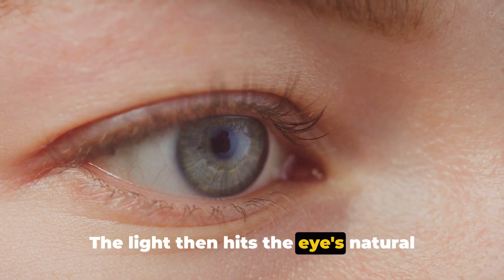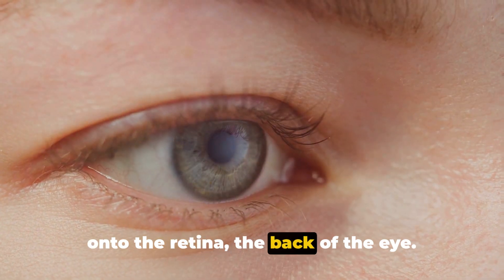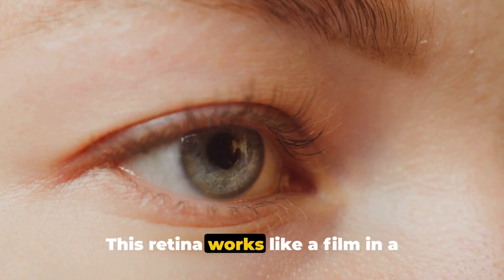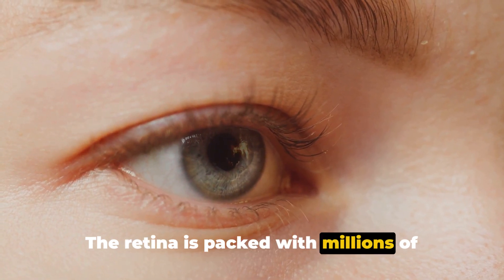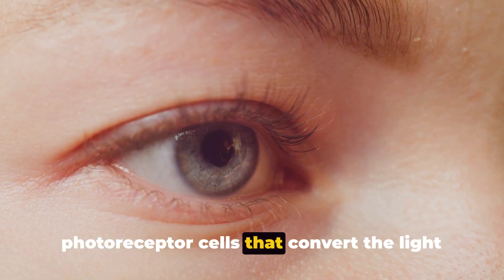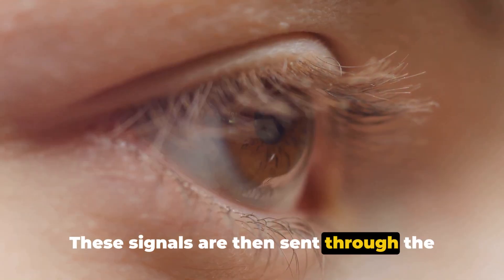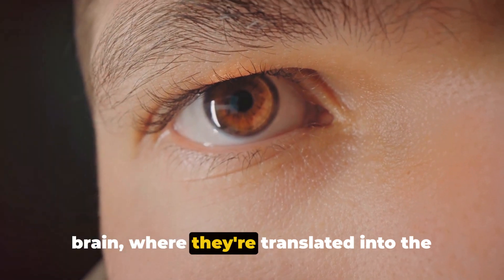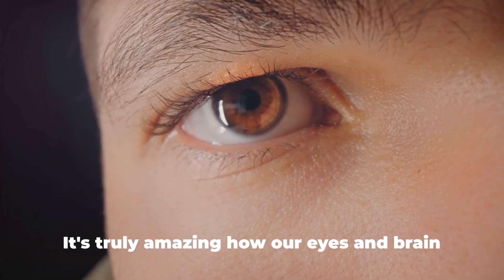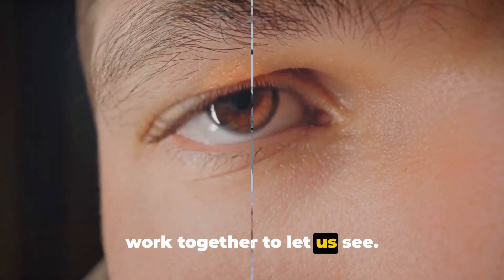The light then hits the eye's natural crystal, our lens, which focuses the light onto the retina, the back of the eye. This retina works like a film in a camera, capturing the image. The retina is packed with millions of photoreceptor cells that convert the light into electrical signals. These signals are then sent through the optic nerve, a biological cable, to the brain, where they're translated into the images we see. It's truly amazing how our eyes and brain work together to let us see.